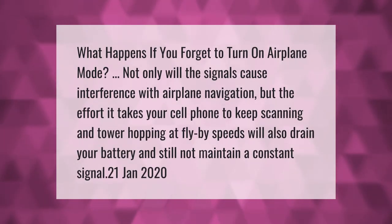What happens if you forget to turn on airplane mode? Not only will the signals cause interference with airplane navigation, but the effort it takes your cell phone to keep scanning and tower-hopping at fly-by speeds will also drain your battery and still not maintain a constant signal.